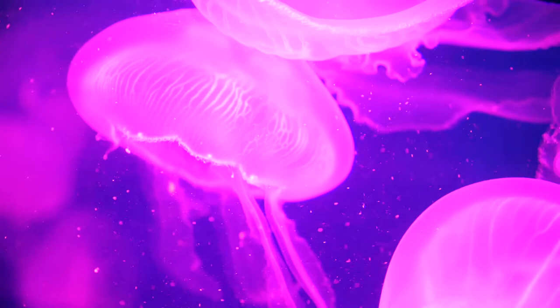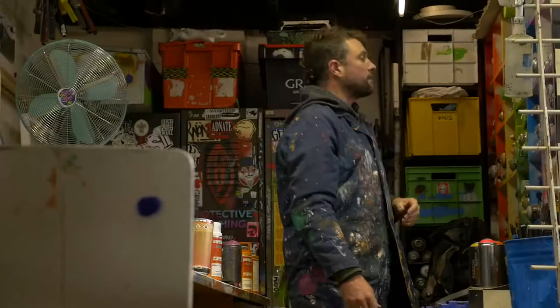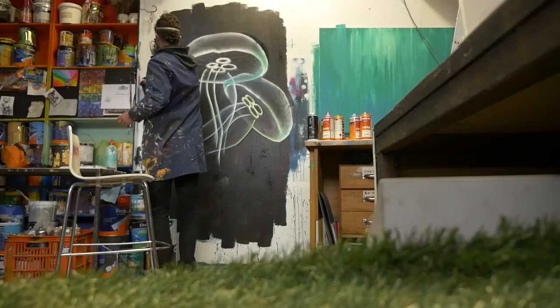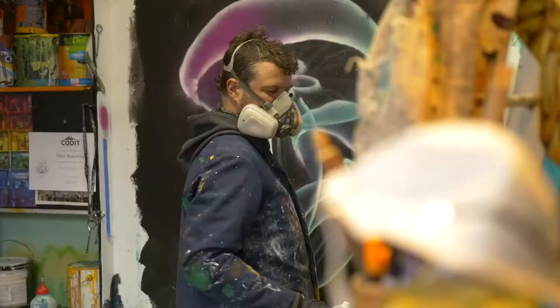I think what I'm going to do is use a lot of spray can, use a lot of transparency, use some neon colours — so this is a five-minute experiment. I think we're going to go with a lot of hot pink and purple and electric blues.